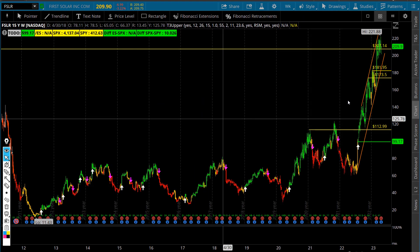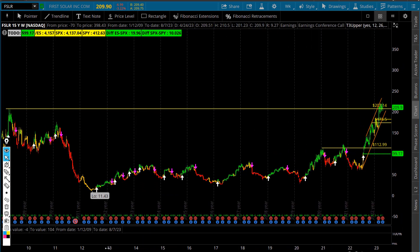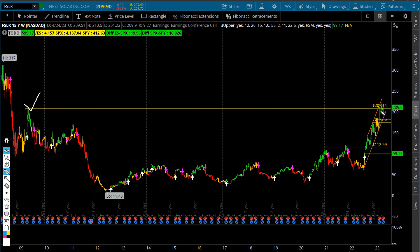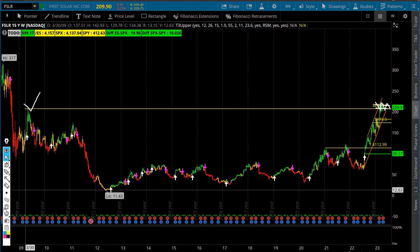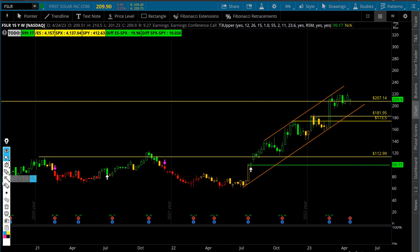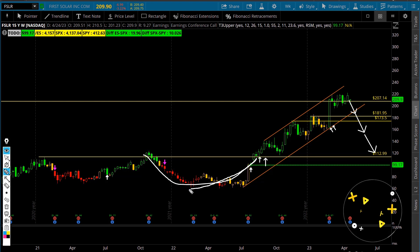If you go to the weekly chart — which is what we always do here — look at this parabolic move. You have to go all the way back to 2009 — this is the last time First Solar was around these prices, right on that 210 level. If this stock fails, like I said Sunday night, we're going to have a pretty decent move to the downside. If it breaks the trend line you see right here, this stock can start moving toward the 120 level. There's a very nice area of support after that huge breakout from the 2021 bottom.